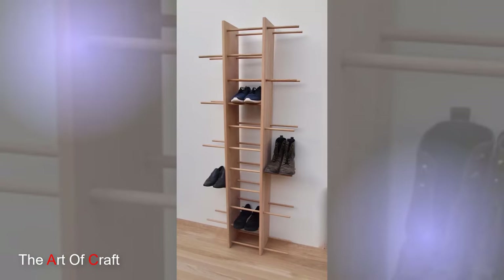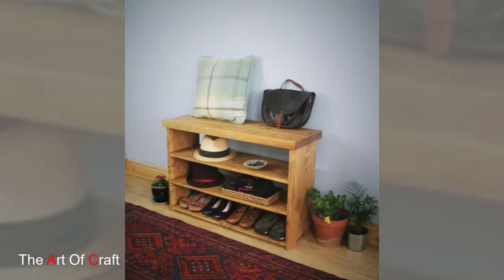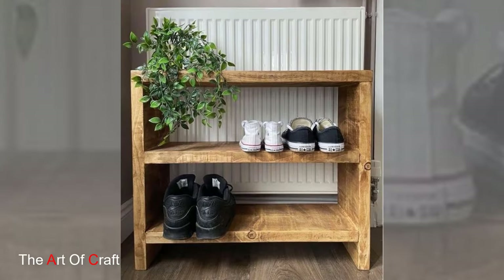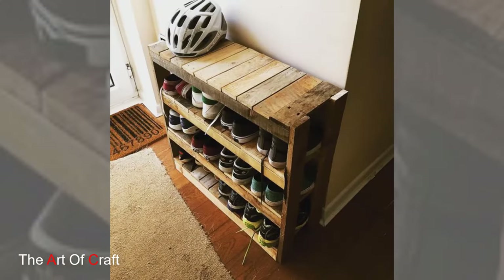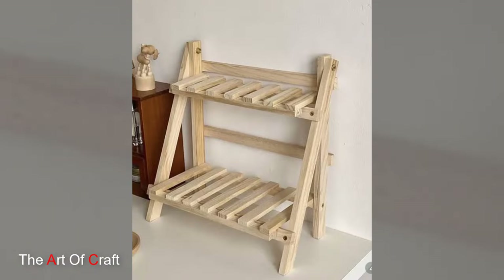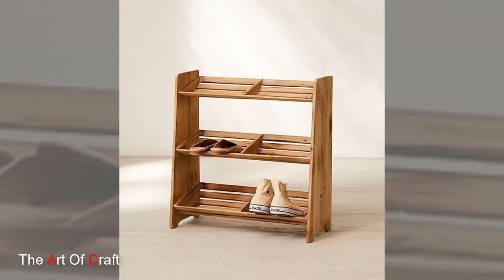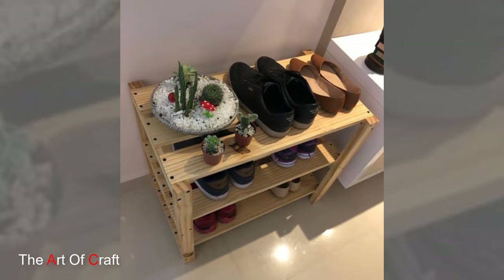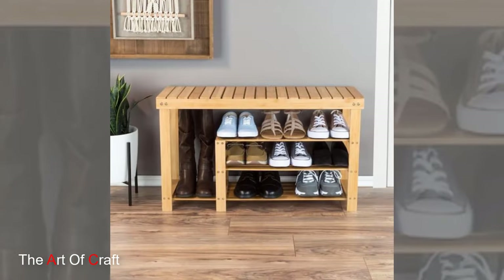The appeal of wooden shoe racks extends beyond practicality. They often serve as focal points or accent pieces within a room. Their ability to seamlessly integrate into different design schemes allows them to complement existing furniture and décor, contributing to a cohesive and harmonious interior aesthetic. A beautifully crafted wooden shoe rack can evoke a sense of craftsmanship and timeless elegance, becoming a conversation starter or a cherished element within the home.